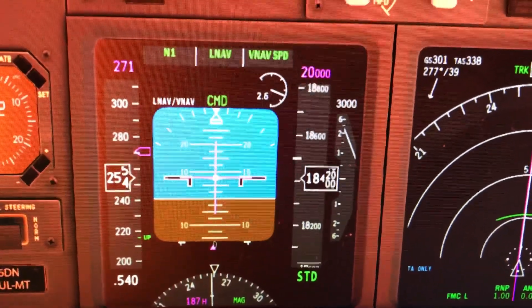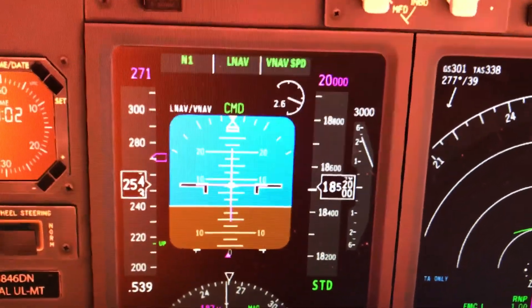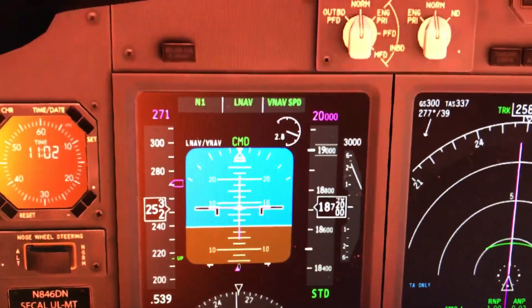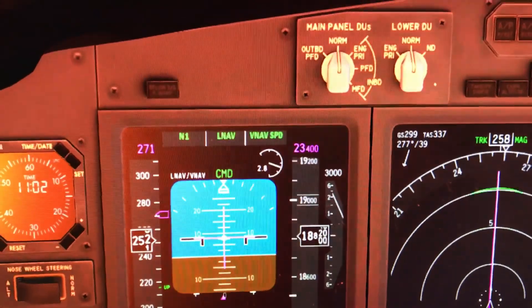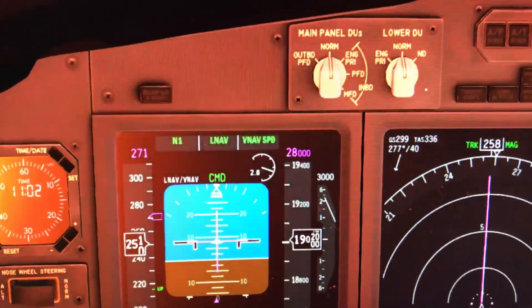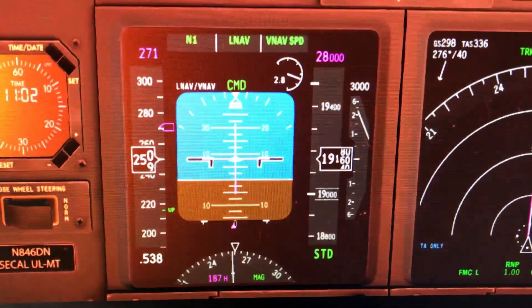And it'll do this all the way until I either stall or reach the altitude. It's stuck at 3,000.